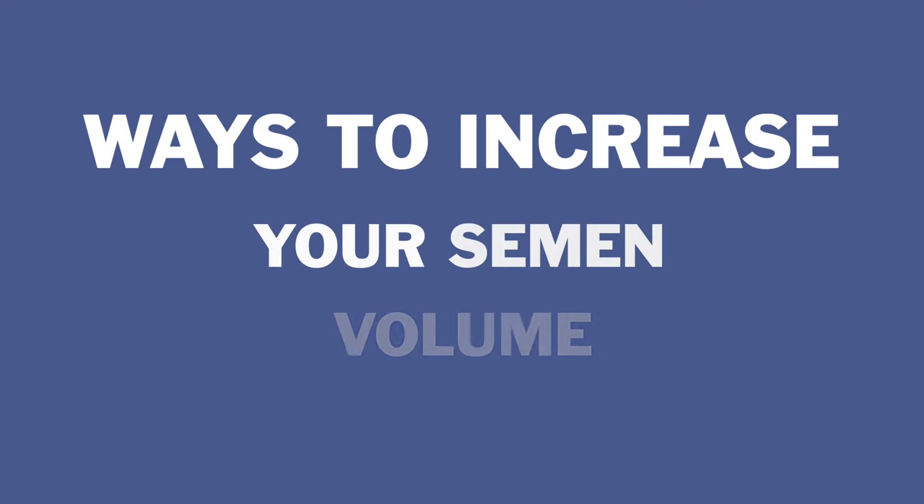I'm Dr. Joshua Gonzalez, board-certified urologist and sexual health expert. While semen volume might seem trivial, it's actually a marker of overall health and fertility. So in today's video, we're going to talk about ways to increase your semen volume.